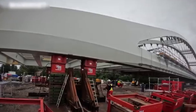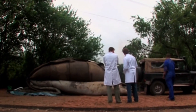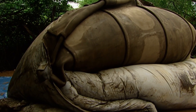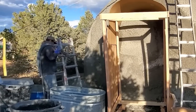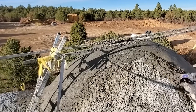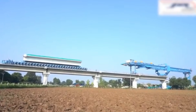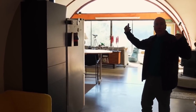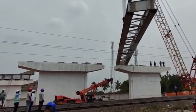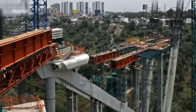3D printing still requires a foundation and utilities to be placed first. The next technique eliminates even that delay. Imagine a hotel room built inside a factory — walls, ceiling, floor, bathroom, furniture, TV mounted and wired, everything complete. Then imagine lifting that entire room with a crane and stacking it like a shipping container. That's modular construction, and it just built a 168-room hotel in 48 hours. The project happened in Sweden. Each room was manufactured in a climate-controlled factory 200 miles away — plumbing installed, electrical done, beds made, even artwork on the walls. The modules arrived on trucks, cranes stacked them eight stories high, workers connected the utilities between modules, and guests checked in two days after the first module was placed. Traditional timeline for that hotel: 16 months.